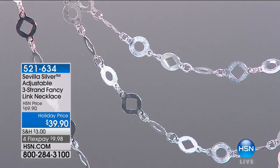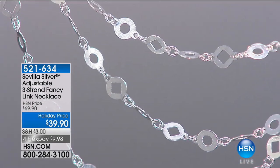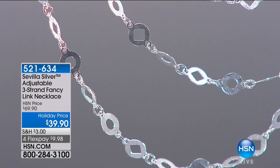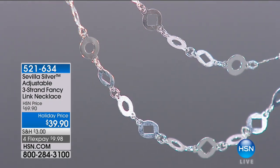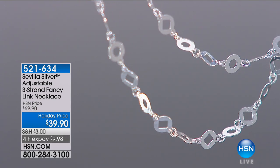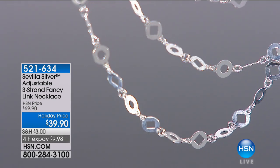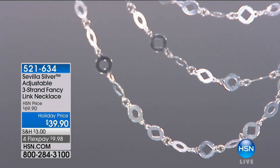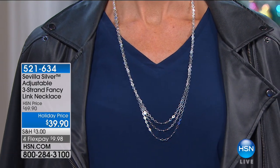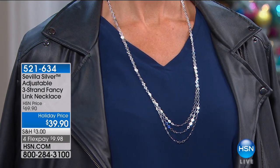On we go. It is time for the adjustable three-strand fancy link necklace. It's $39 — we're at $30 off right now — and four monthly payments of $9.98. This is really showcasing that layering look in one adjustable necklace. So much look. I love the negative space. Some have circles, some have diamonds, but it is three strands. You don't have to worry about getting all knotted up having three different necklaces, three different choices, and adjustability.